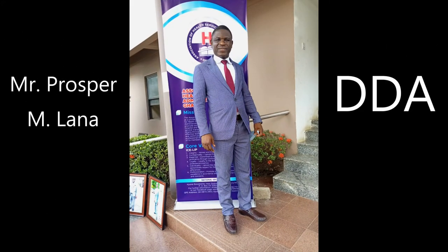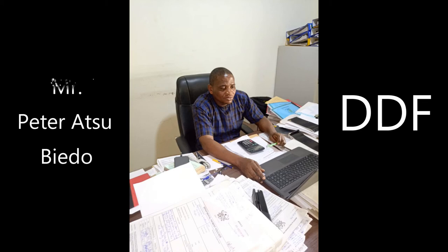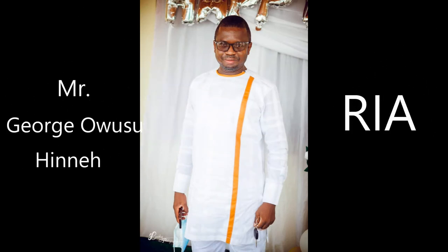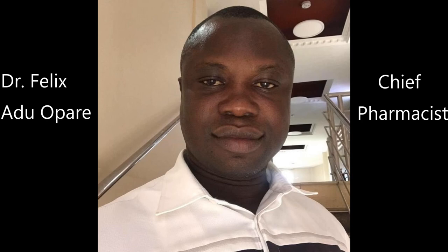Then we have Mr. Prosper M. Lana, the Deputy Director of Administration, and Mr. Peter HBD, the Deputy Director of Finance. We also have Mr. Edmund, the Regional Human Resource Manager, and Mr. George Owusu Hene, the Regional Internal Auditor. Mrs. Stella Sefer is the Chief Nursing and Midwifery Officer, and last but not least, Dr. Felice A. Duke of Parry is the Chief Pharmacist. These key officials are called the Senior Management Committee members of the Ahafo Regional Health Directorate.